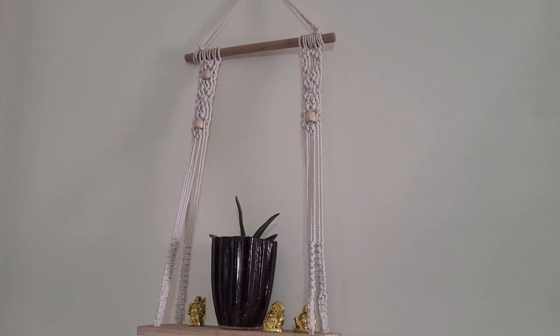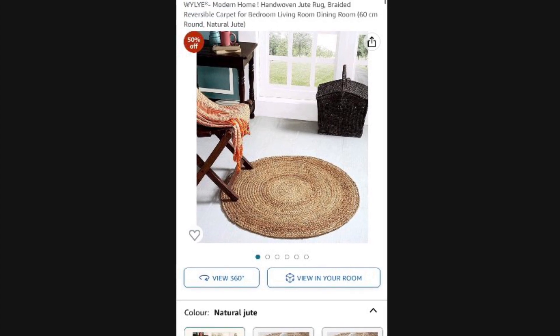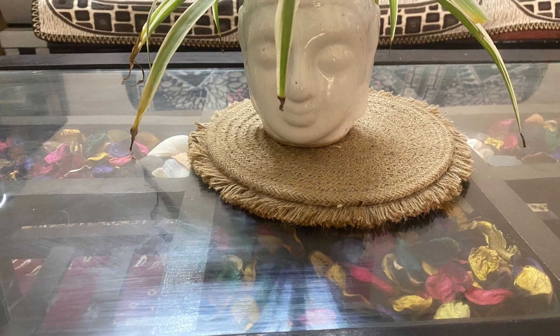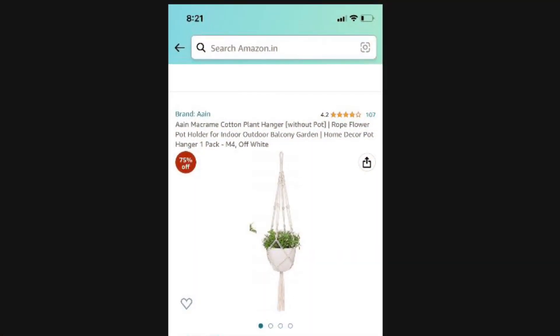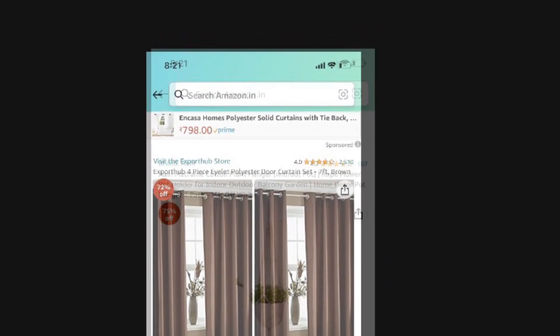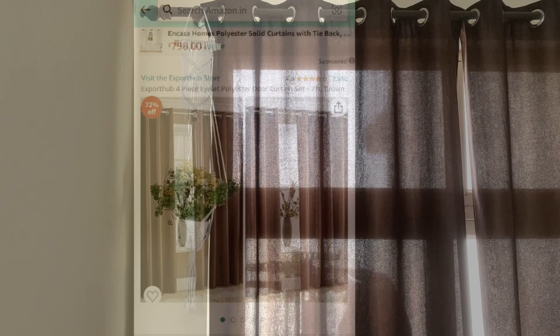I bought two sets of this jute mat — it was a small mat I placed on the center table and used for wall decoration, very good. This wall hanging costs only 500 rupees. I also bought a 7-foot curtain for 900 rupees. I will put all the links in the description box. Thanks for watching, please subscribe to my channel!